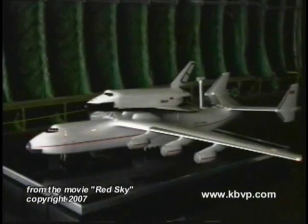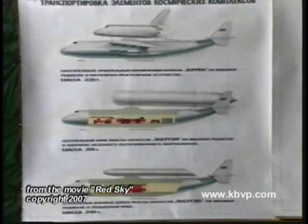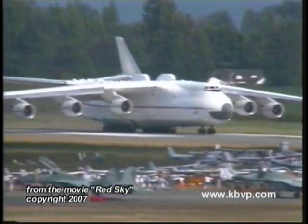This space shuttle mounted atop the AN-225 looks strangely familiar. One of the major roles designated for the 225 is transportation of the Soviet space shuttle, booster rockets, and external fuel tanks.